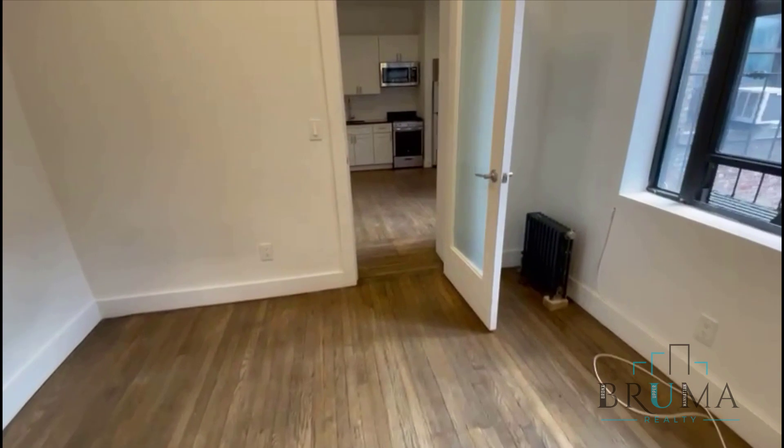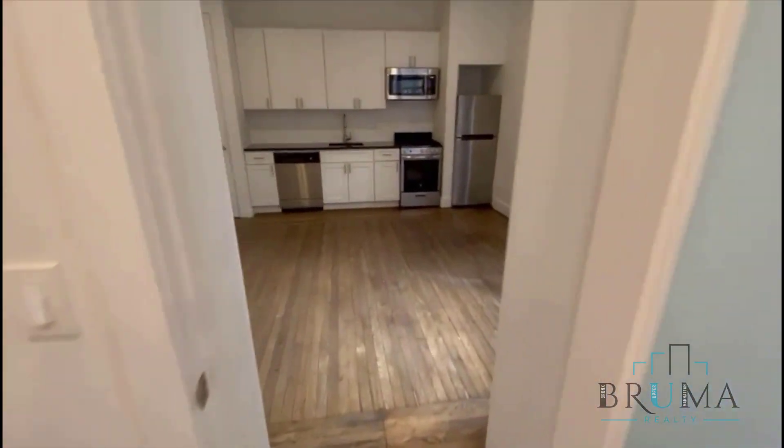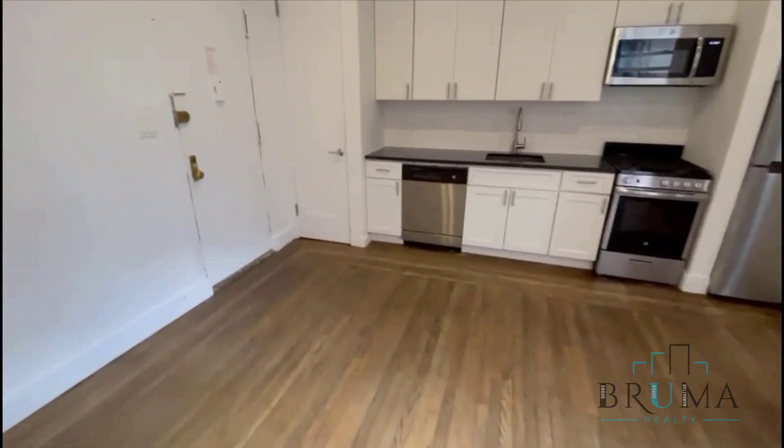Also has recessed lighting throughout. Thank you for watching.